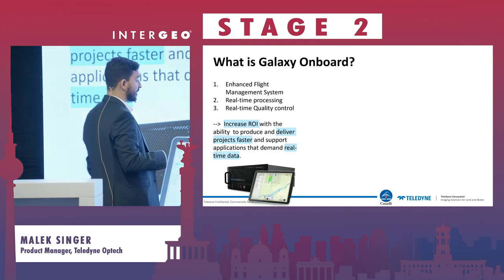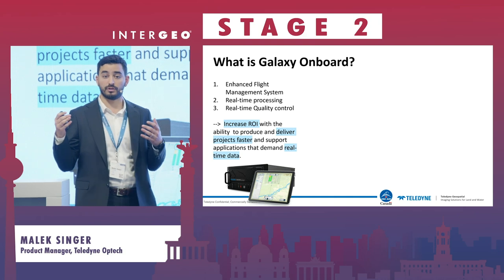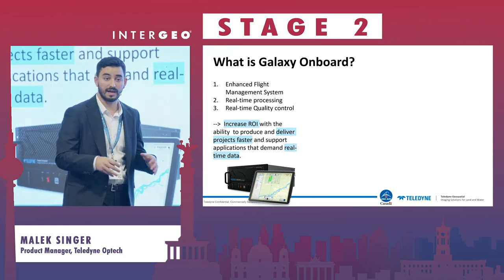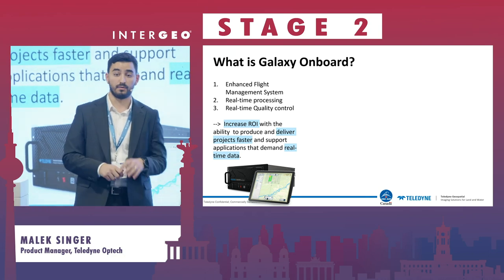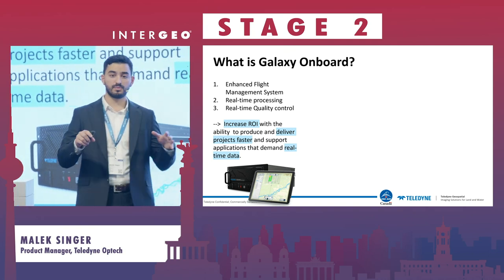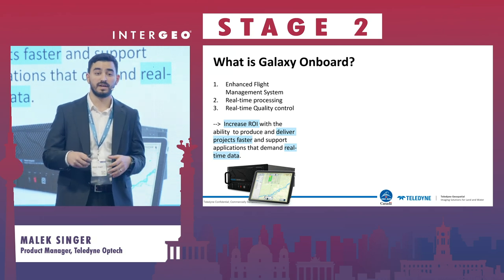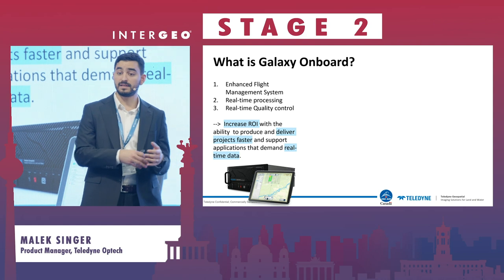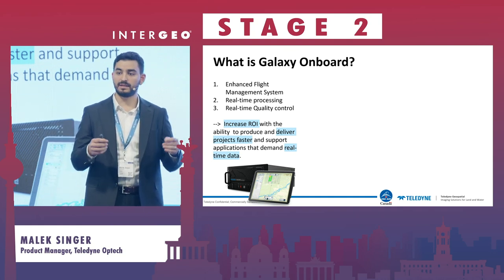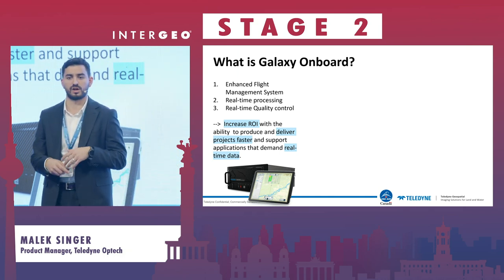With this information, we introduced Galaxy Onboard — an onboard solution that extends our leading airborne topo sensor, the Galaxy. It's an enhanced flight management system that also processes LiDAR data at full resolution in real time, without any decimation, and applies quality control on the point cloud directly in the airplane. We are uploading what we do on the ground and in the office into the airplane, with the objective of instilling confidence in data, increasing ROI, and opening the ability to deliver to projects that require real-time data — such as emergencies or rapid response situations.